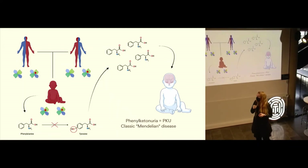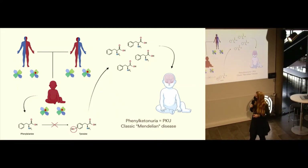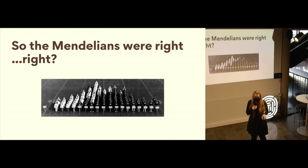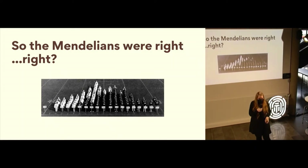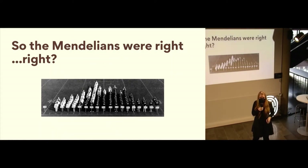This disease is called phenylketonuria, or easier to remember: PKU. It's known as a classic Mendelian disease because you either have it or you don't have it. So the Mendelians were right — DNA is a discrete molecule and the pieces of DNA are inherited; you either have it or you don't. But how does this then explain the continuous variation and the bell curve that we see in traits like height?